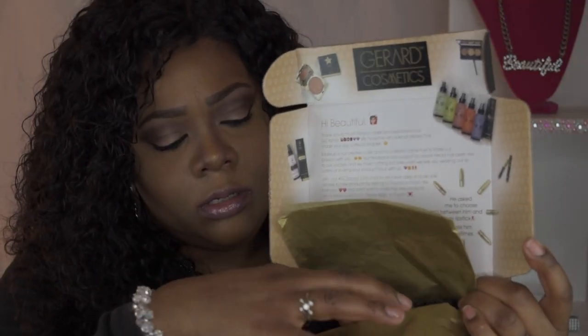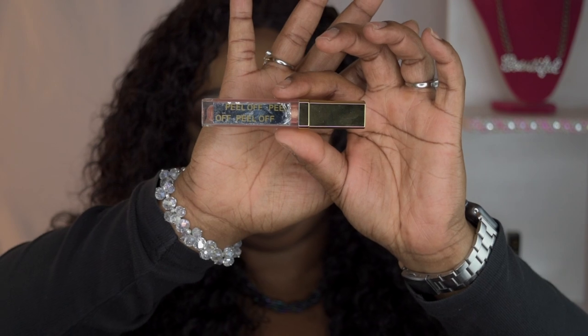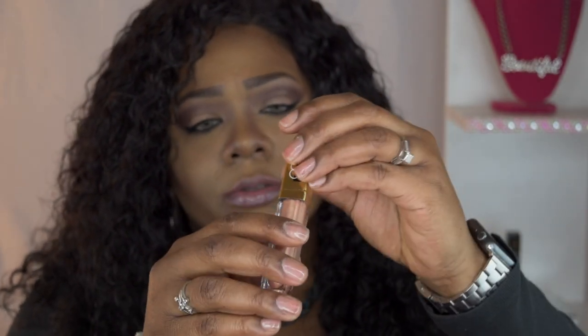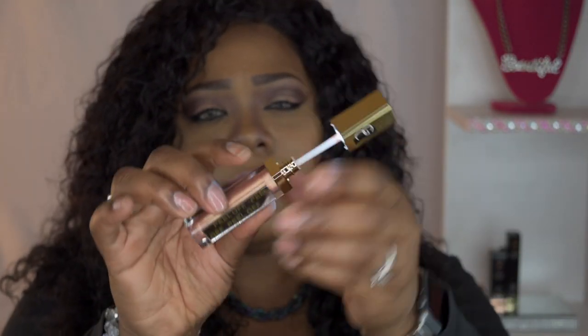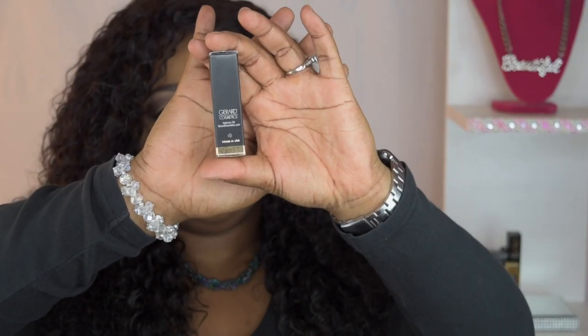They also sent me this lip gloss — it says 'Color Your Smile' and it's Gerard Cosmetics in the color Crystal. It does come with a little mirror. Opening it up — wow, it actually has a built-in light! The gloss is also in the rose gold family, and this one is $19.95.